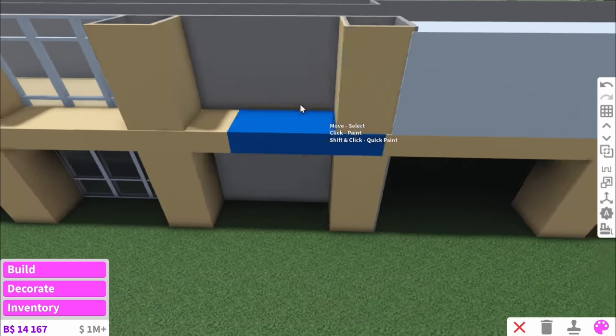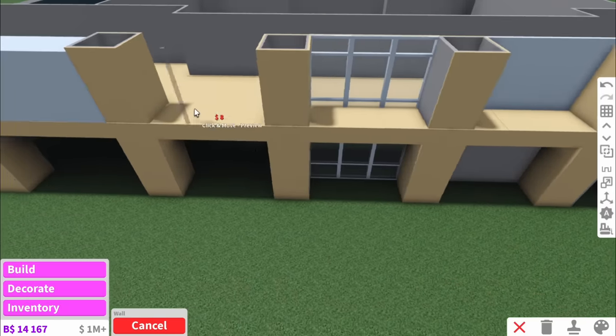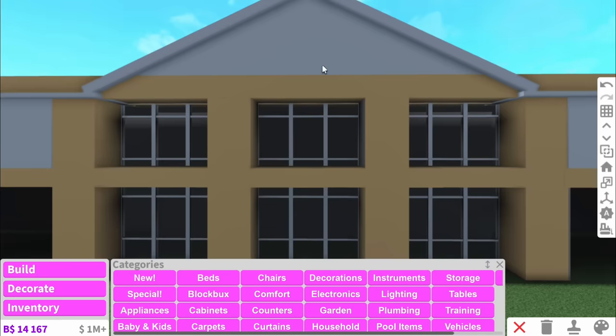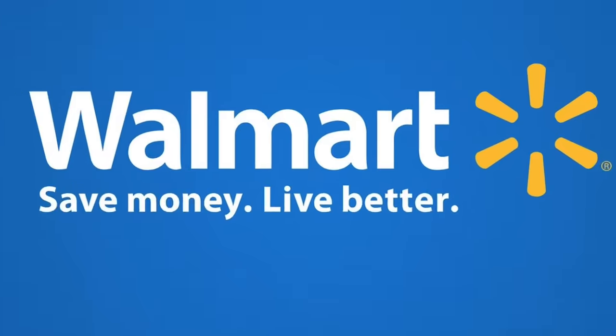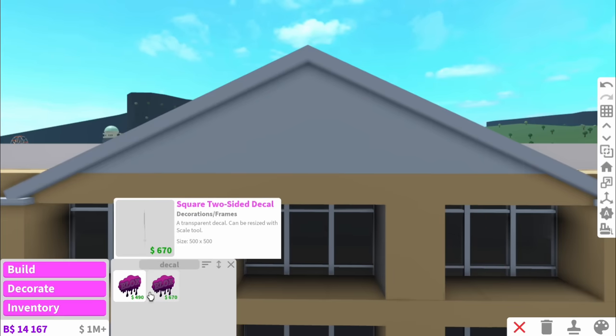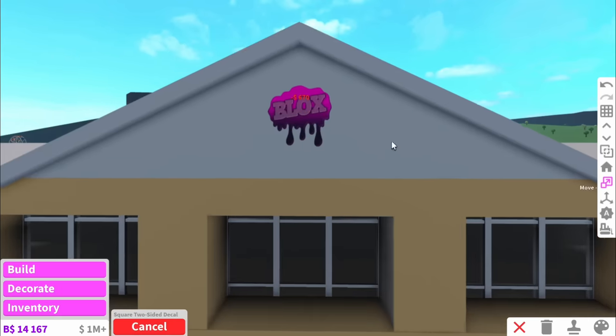If you wonder what I'm eating, look at this garlic bread I made. I thought it'd be ready way before I started filming but it wasn't, so I just thought, you know what, that could be my little Walmart snack. Up here, we've got to make that iconic Walmart sign. I don't know whether we should do writing or a decal - I'm going to look at decals and if there's a really nice one, then we'll use that.